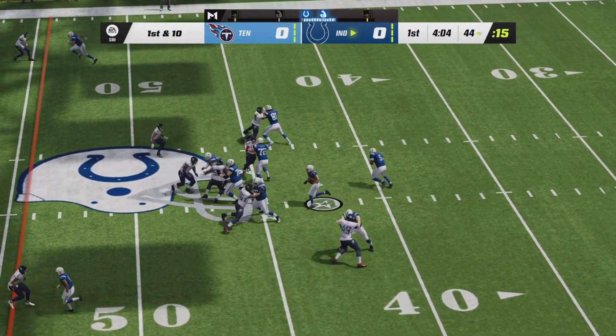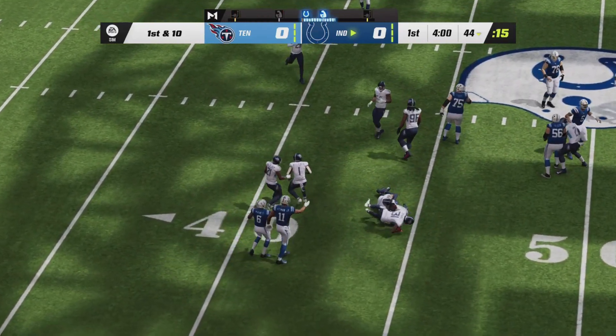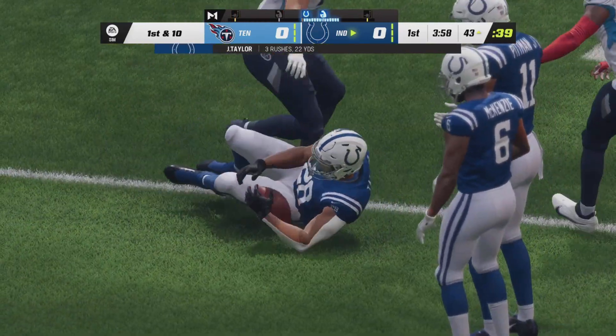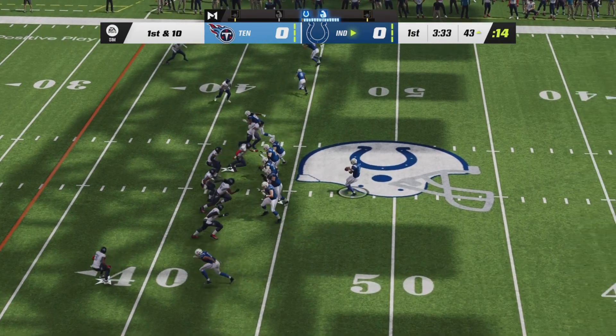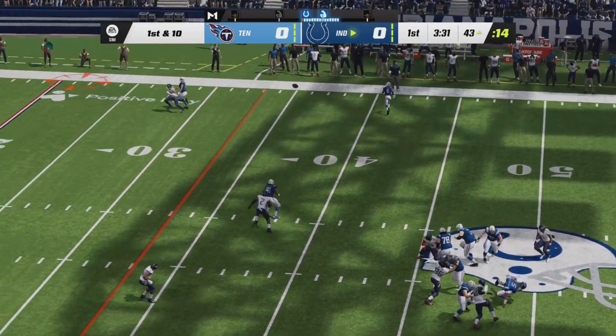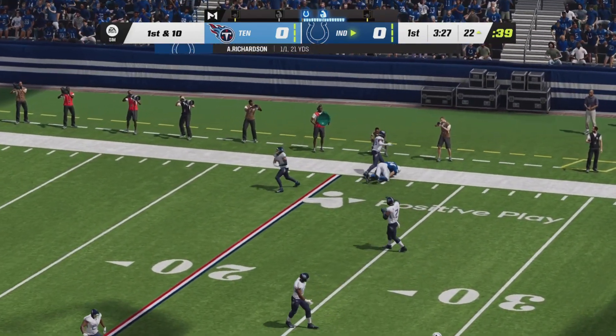Anthony Richardson still looking for that first pass today. Another handoff to Taylor, running over defenders into Titan territory — back-to-back Colt first downs. Jonathan Taylor getting started on the right foot, over seven yards per carry early on. Pressure coming to Richardson; he gets rid of it down the right side, ball in the air and hauled in by Alec Pierce.